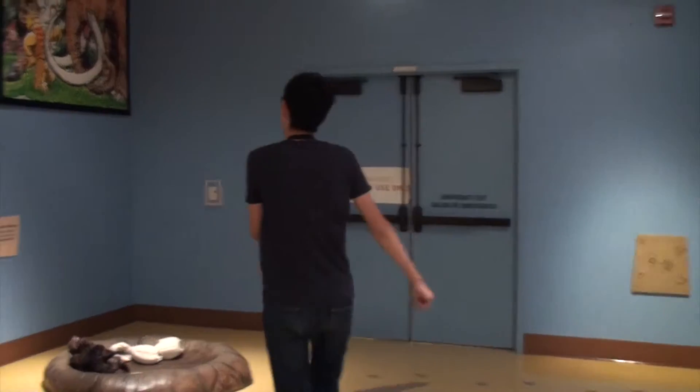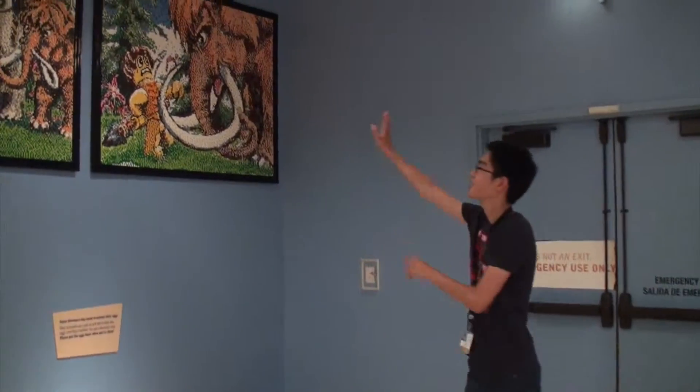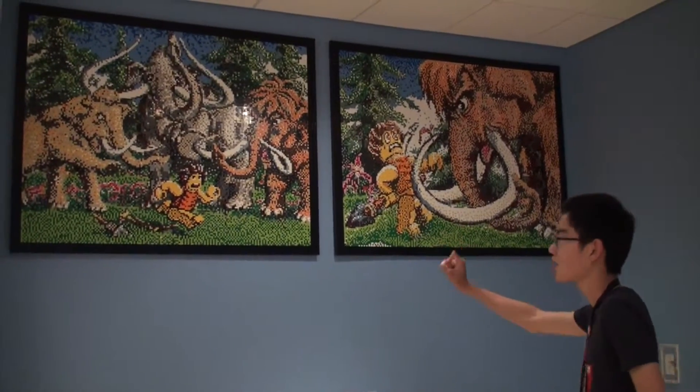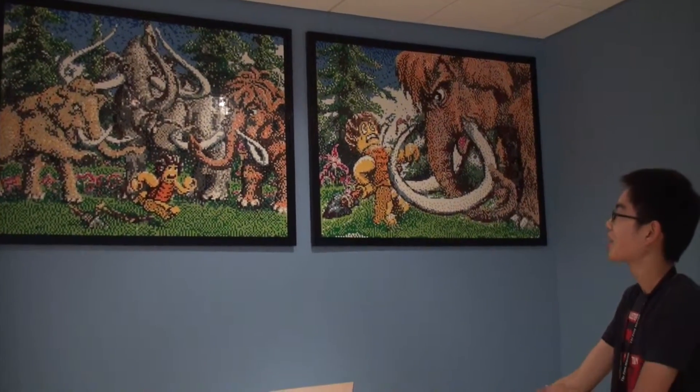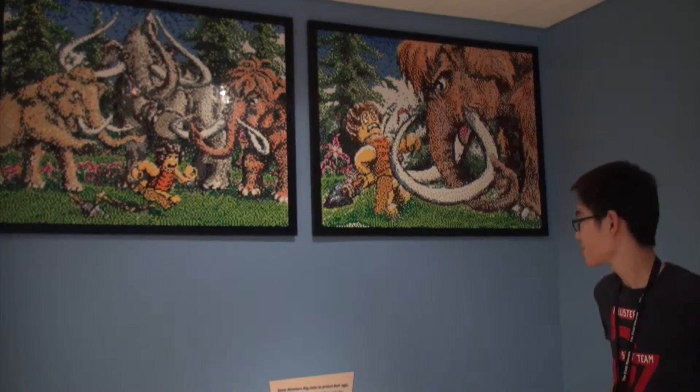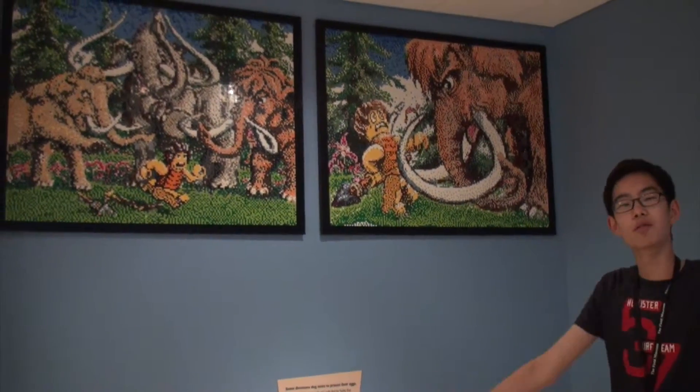My favorite part about this place is the Lego mosaic, and I think this is so cool because all the little colors on there are one Lego piece. I thought it was really cool how they made one giant mosaic of mammoths in Legos. This is my favorite part of the Dino Dig area.